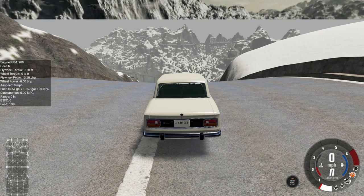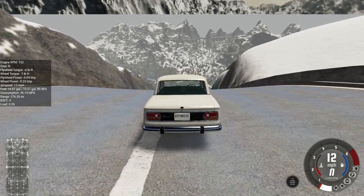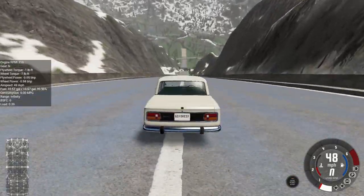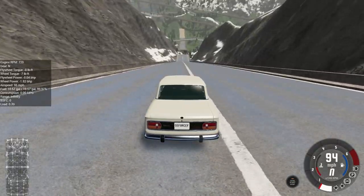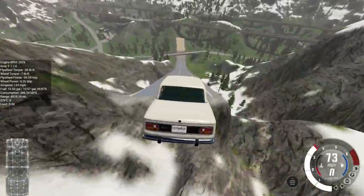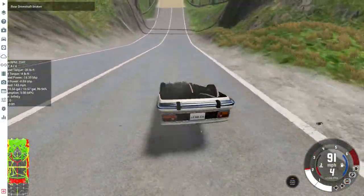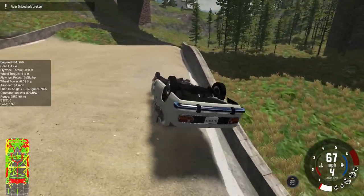We're going to have to give it another go. We're going to give this Miramar another run down the ramp. It's gaining lots of speed very rapidly — over 100 miles an hour once again. And in the air it goes. Another broken driveshaft results for the Miramar.